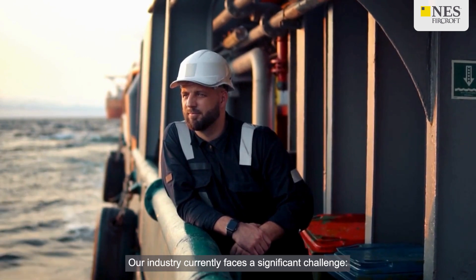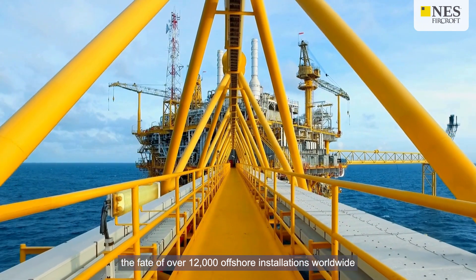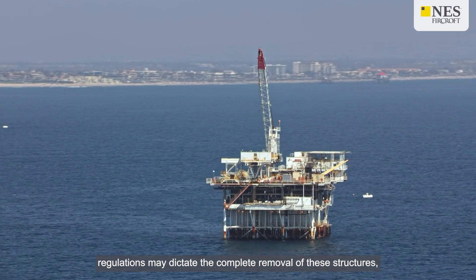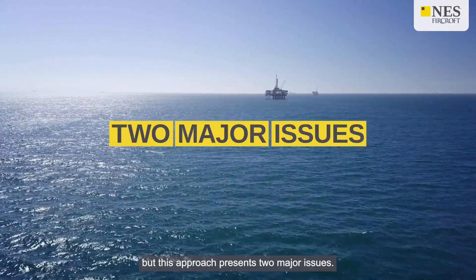Our industry currently faces a significant challenge: the fate of over 12,000 offshore installations worldwide as they approach the end of their operational lifespan. In many jurisdictions, regulations may dictate the complete removal of these structures, but this approach presents two major issues.